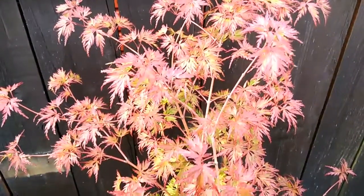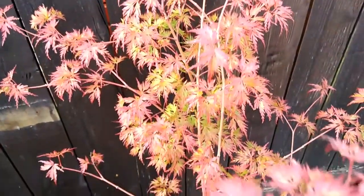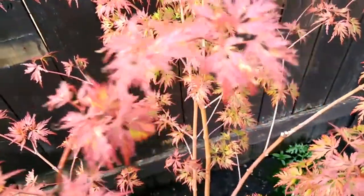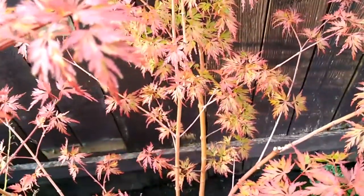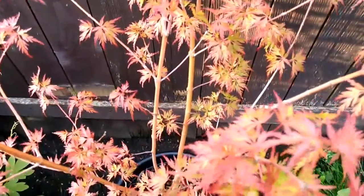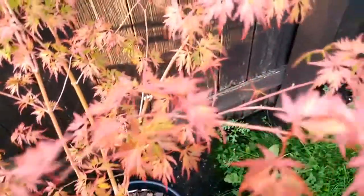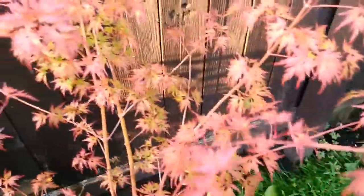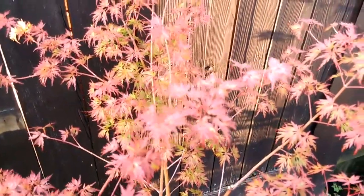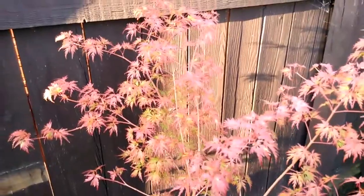If I had a shady spot in the garden, I think I'd prefer to try it there, but at the moment most of our garden does get quite a lot of sun. The colours are lovely — they really contrast against the darker greens in the garden.